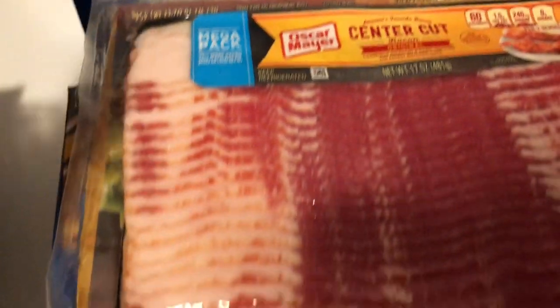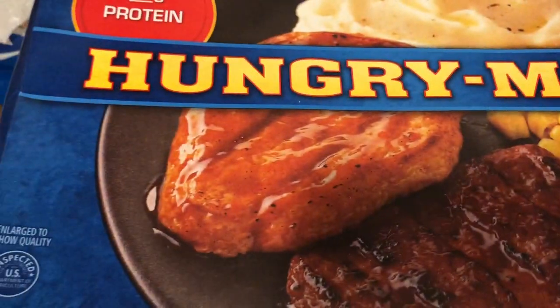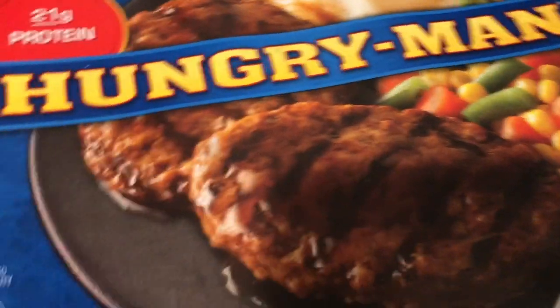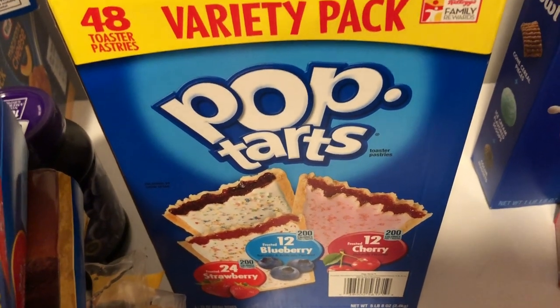I got two packs of Oscar Mayer bacon — the thick cut and the center cut, both family size packs. Of course, my family is large. I also got some Hungry-Man dinners: the fried chicken one for my husband, the Smoky Backyard BBQ for my son, and the grilled beef patty — basically the Salisbury steak — also for my husband. And I got a box of 48 Pop-Tarts in a variety pack: cherry, strawberry, and blueberry.